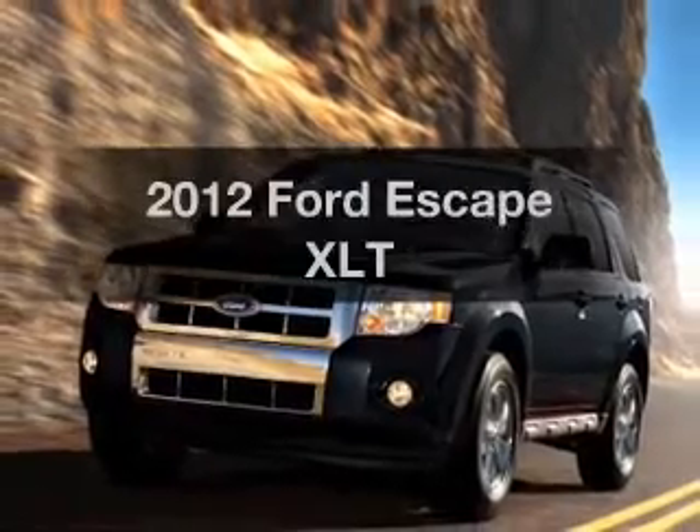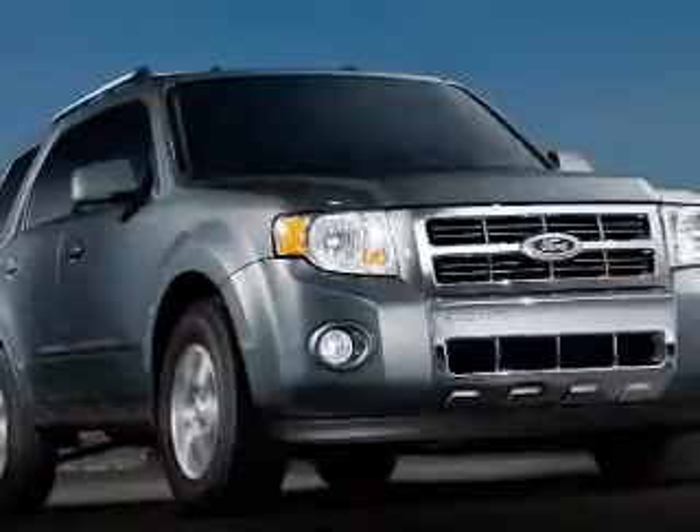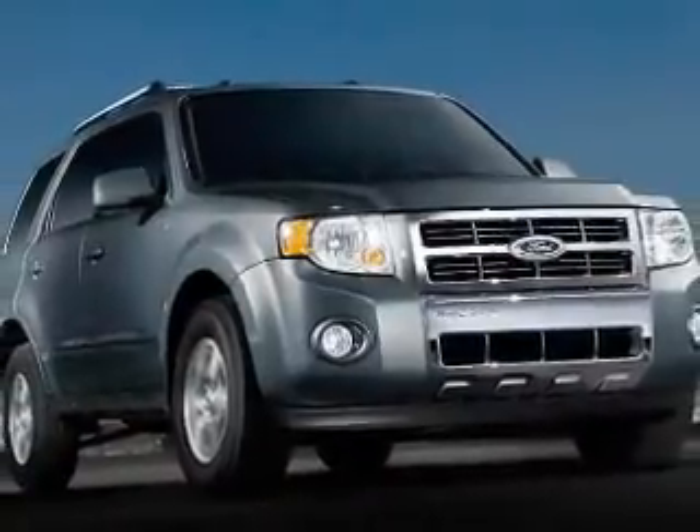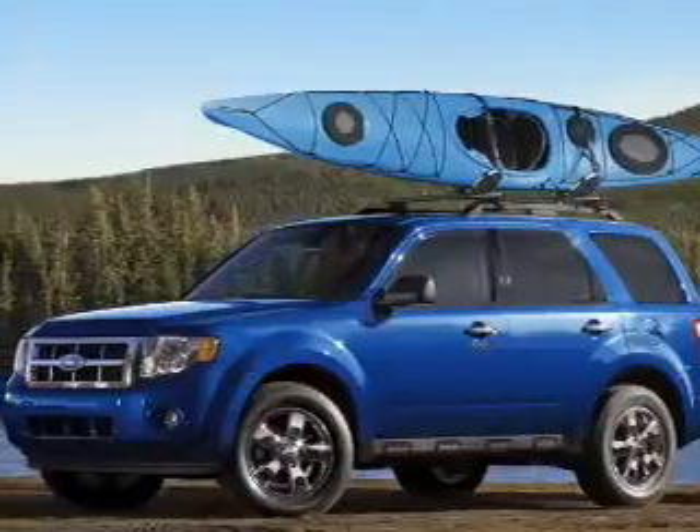Get noticed in this 2012 Ford Escape. Everything you need under one roof with this great vehicle, featuring a solid six-cylinder engine that responds smoothly to its six-speed automatic transmission.